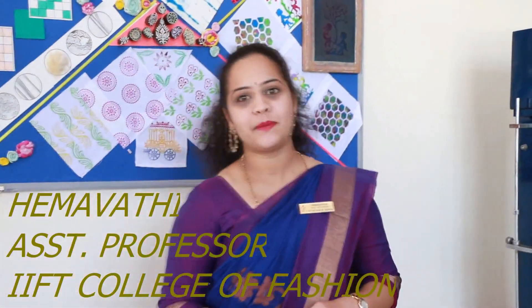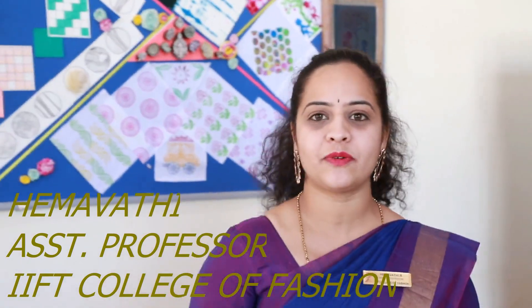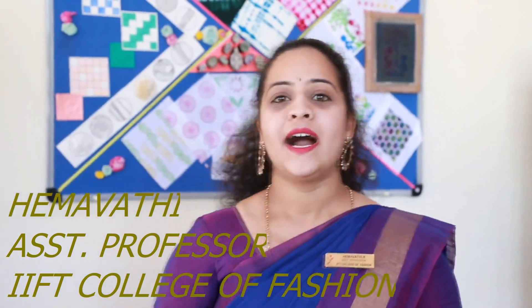Hi, myself Hemavati, working as assistant professor in IFT College of Fashion. I handle textile subjects and surface ornamentation subjects.